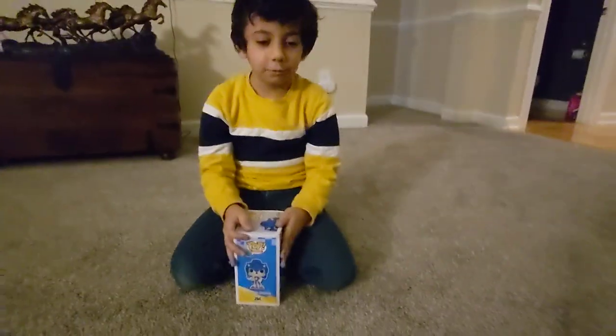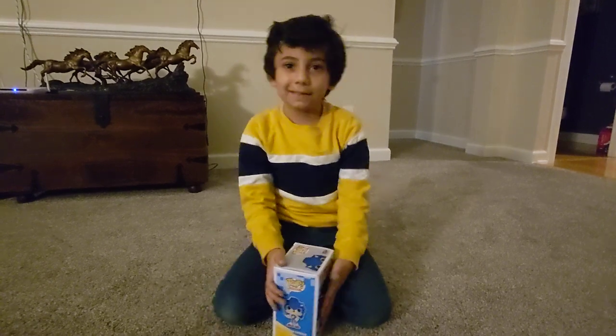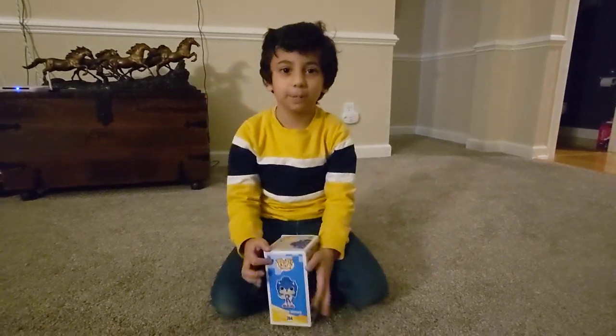Hello everybody, welcome to another video. Don't forget to like and subscribe. Hit that notification bell — it really helps me.